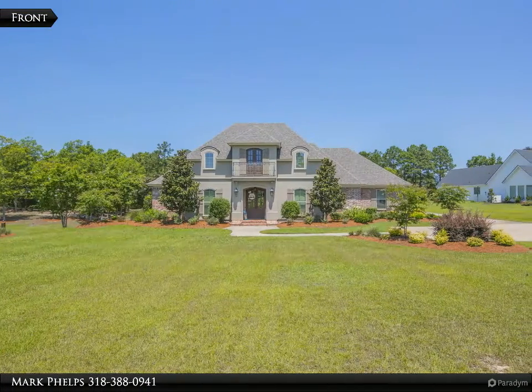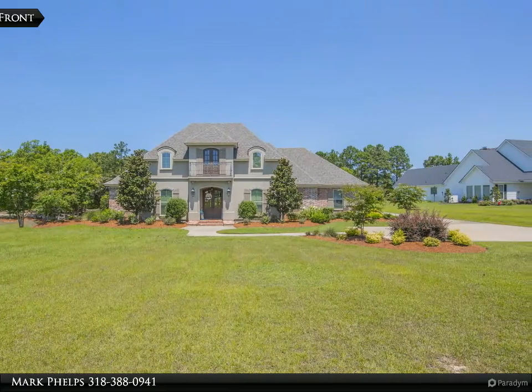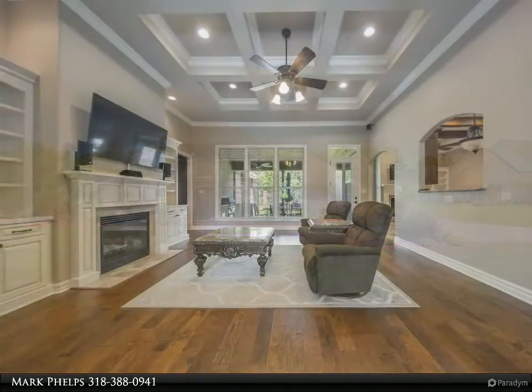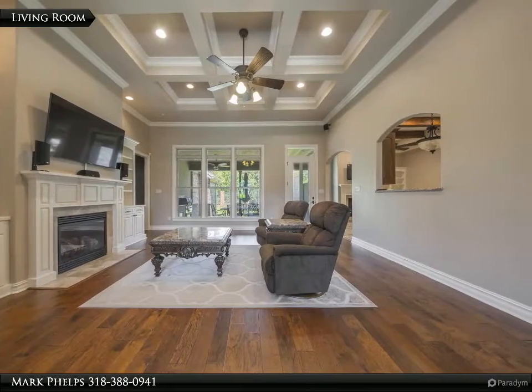This John Rhea Realty property video is presented by Mark Phelps. Accent on details — if the details are an important buying decision, then you have found your home here in Calvert Estates.